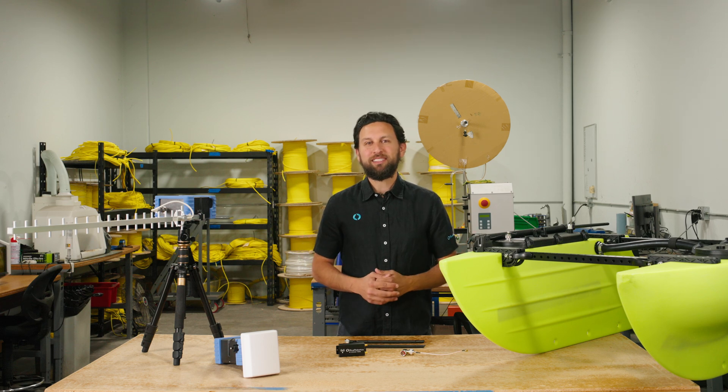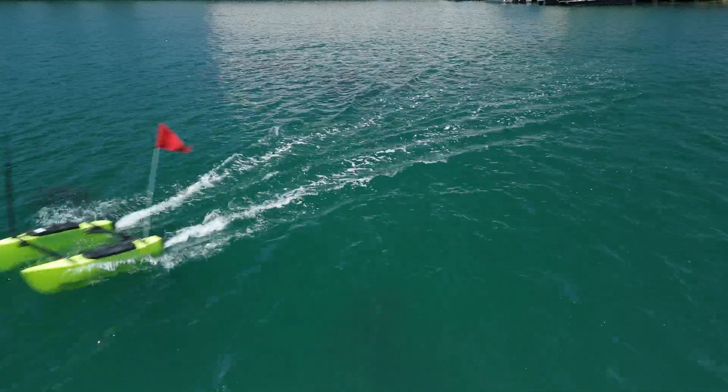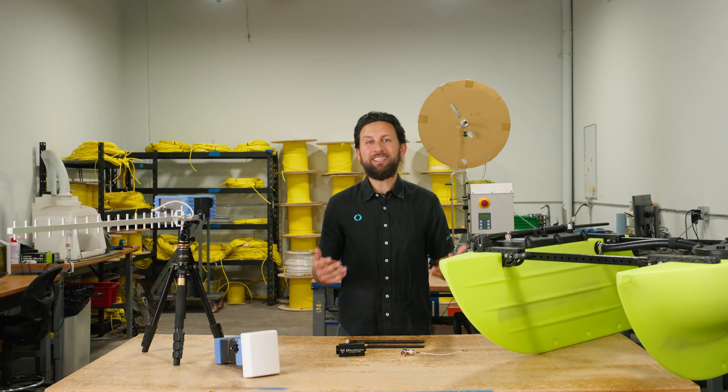Hi everyone, Rusty here at Blue Robotics. Today we're talking about different communication upgrade options for the Blue Boat, tools to help you extend your range and adapt to any mission. Let's start with the Blue Boat Antenna and Accessory Mast, our newest addition.